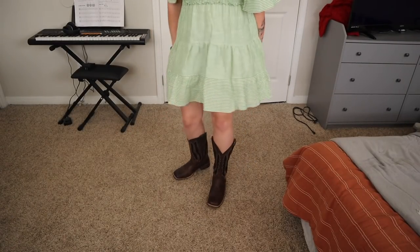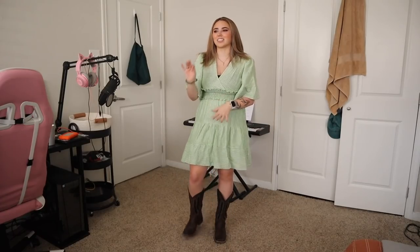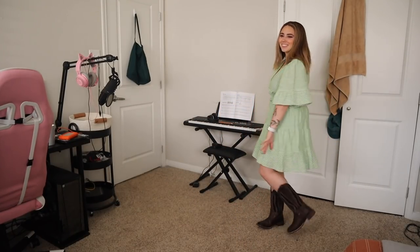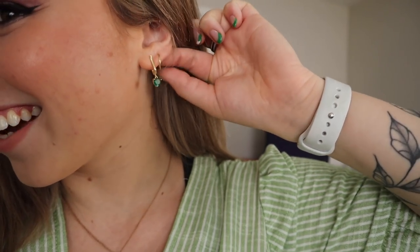Oh my goodness, is that not the cutest thing ever? I'm kind of obsessed. Spring dress, cowgirl boots, new hair, just found all my makeup that I thought I lost — is this not a spring glow-up? This is the best spring glow-up I've ever had honestly. Looking in the mirror it's so cute — it's kind of giving me hoedown vibes, like Hannah Montana, but I kind of love it. I also got these new earrings — little emerald green ones, so I can do a half-up moment.